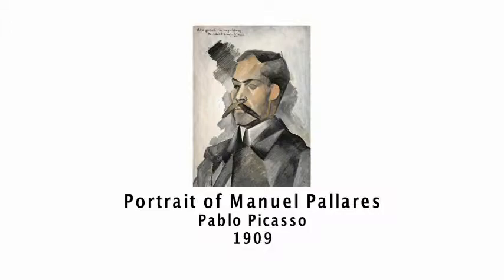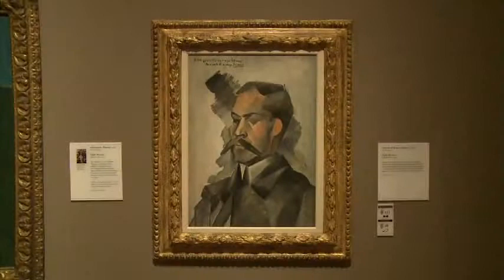Picasso is perhaps one of the most important masters in European art history, and surely the most influential artist in Europe in the 20th century. The Detroit Institute of Arts owns a good collection of Picasso paintings, among which one of my favorites is the portrait of Manuel Pallarez. Pallarez was a friend of Picasso — they studied together in school — and in 1909, Picasso made a visit to Pallarez in the little village of Horta de Ebro in Tarragona and made this portrait of him.